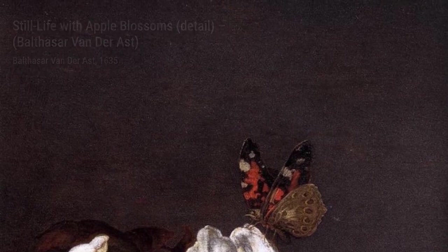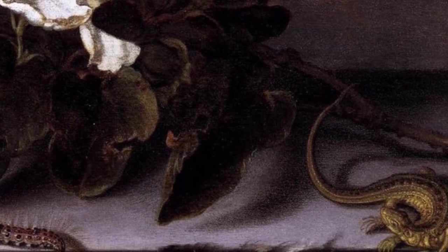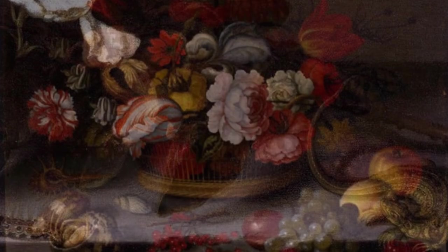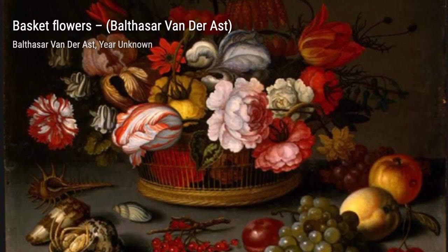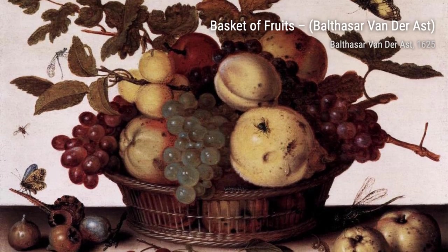Plate with Fruits and Shells invites us to indulge in the abundance of nature. The carefully arranged fruits and shells on the plate create a sense of opulence and richness. Still Life with Apple Blossoms captures the delicate beauty of nature — the soft colors and intricate details of the blossoms transport us to a tranquil spring day.